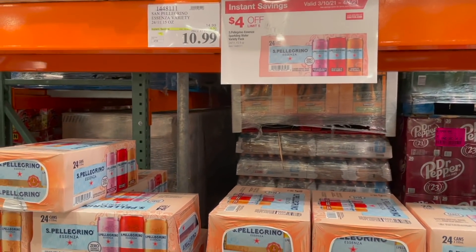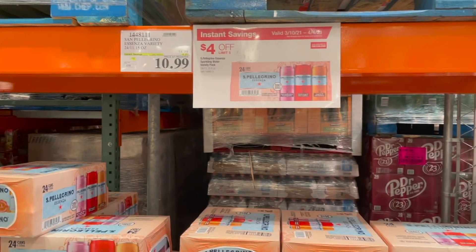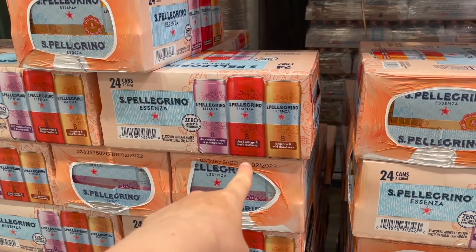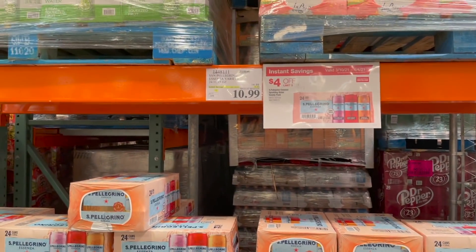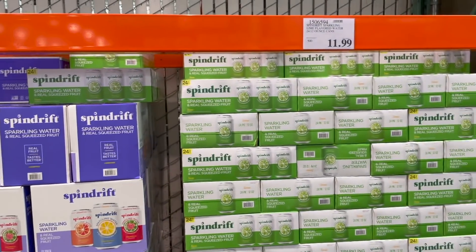I wanted to share that this San Pellegrino - I've tried this stuff before, it's actually very good. It's on sale, four dollars off, you can get a limit of five of them. It comes with cherry and pomegranate, blood orange and raspberry, and tangerine and wild strawberry. You get eight of each kind - 24 cans in total - and it is $10.99 right now.